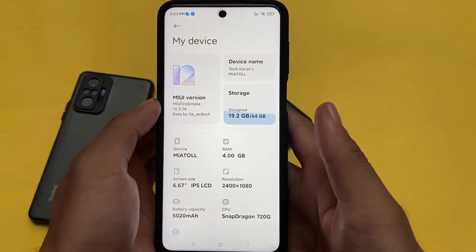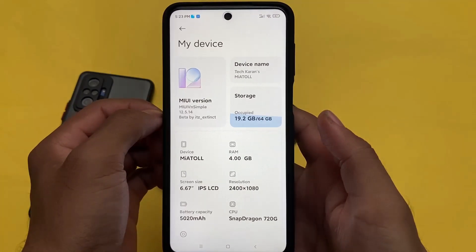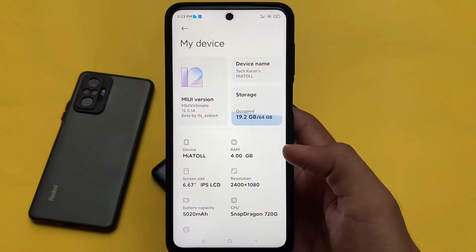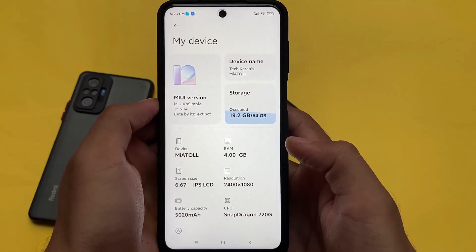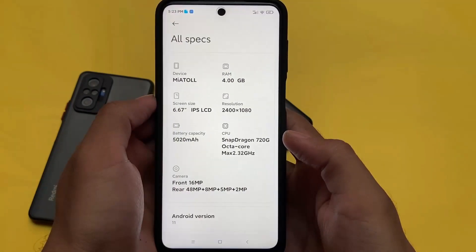What is up everyone, this is Karen here, welcome back to the Tech Karen YouTube channel. If you're a Redmi Note 9S, Redmi Note 9 Pro, Redmi Note 9 Pro Max, or POCO M2 Pro user, then MIUI VN Edition new update is here for you. The weekly edition 12.5.14 beta version ported by its extend is available. We're going to do a quick review of this one.